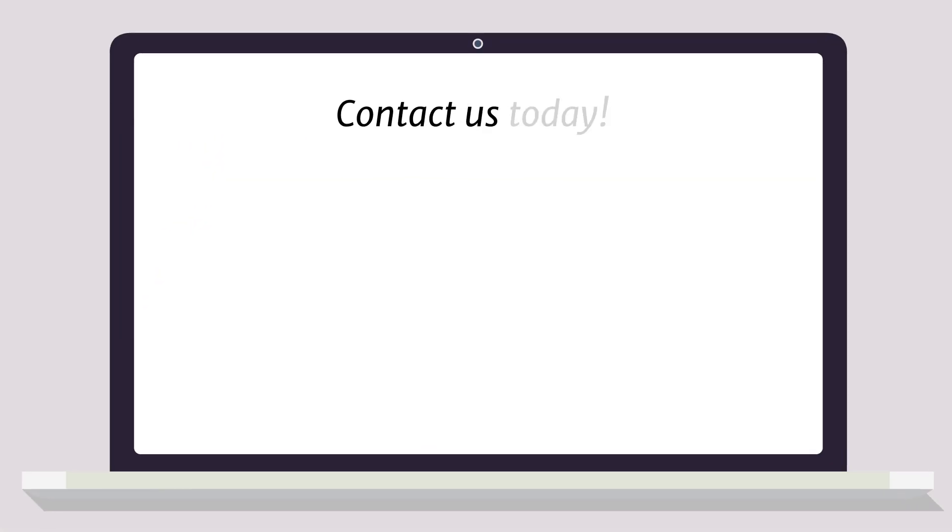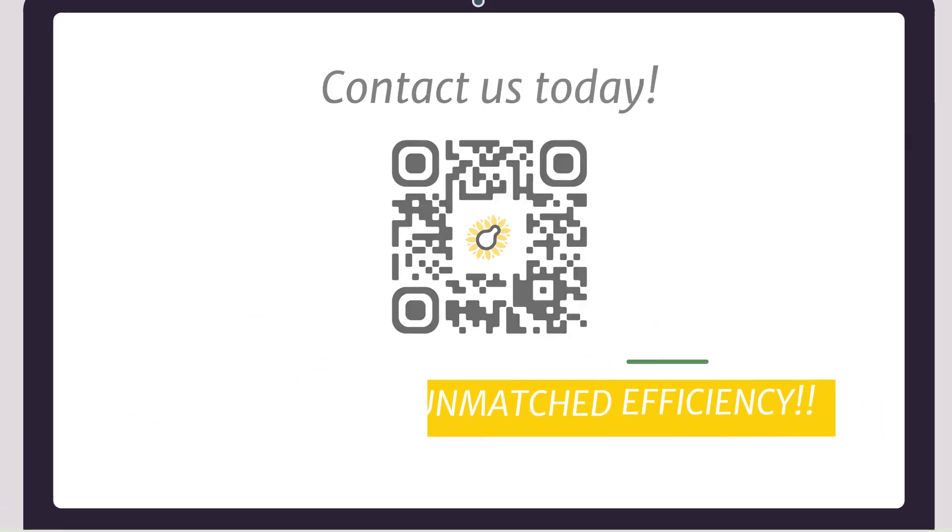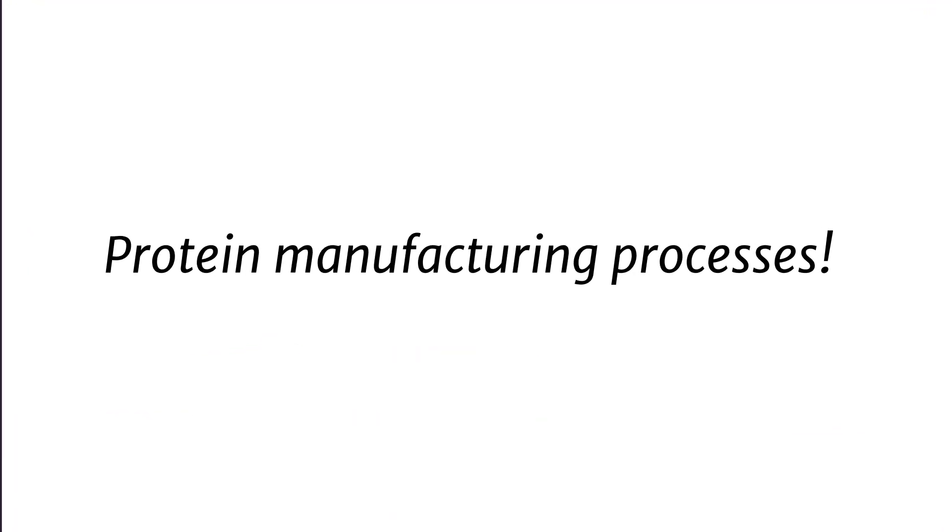Contact us today and discover unmatched efficiency in your recombinant protein manufacturing processes.